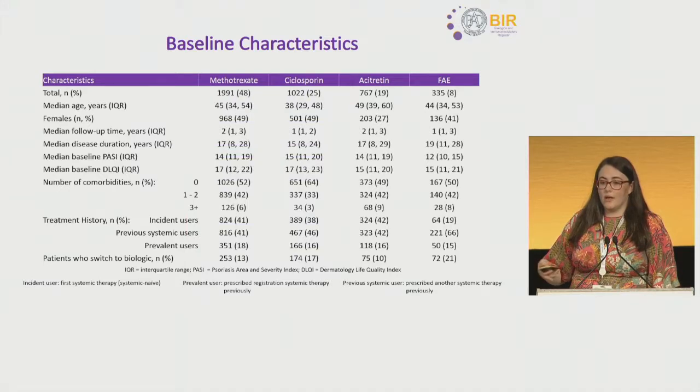When looking at patients by each registration therapy, we identified significant differences between populations. For cyclosporine, the median age was significantly younger, with shorter disease duration and fewer comorbidities. For acitretin, patients were significantly older, with a sex bias — only 27% of females receiving acitretin — and this group was least likely to switch to biologic therapy during follow-up. The FAE group had a significantly lower baseline PASI, were more likely to have had previous systemic therapies, and had a greater proportion switching to biologic therapy.